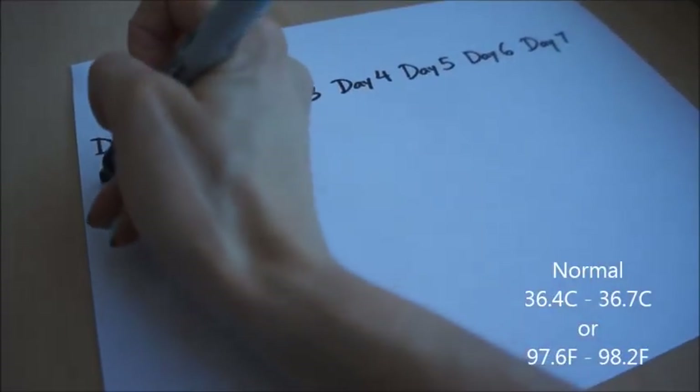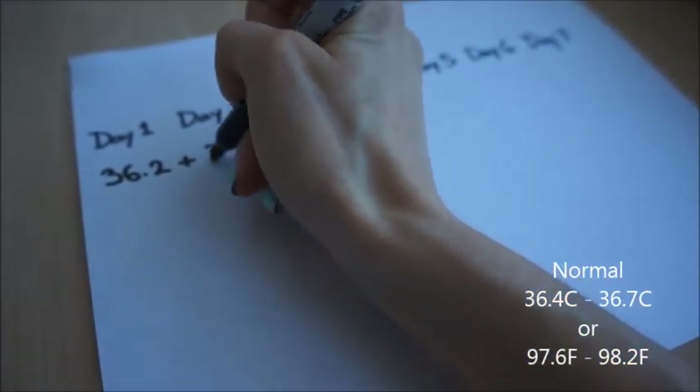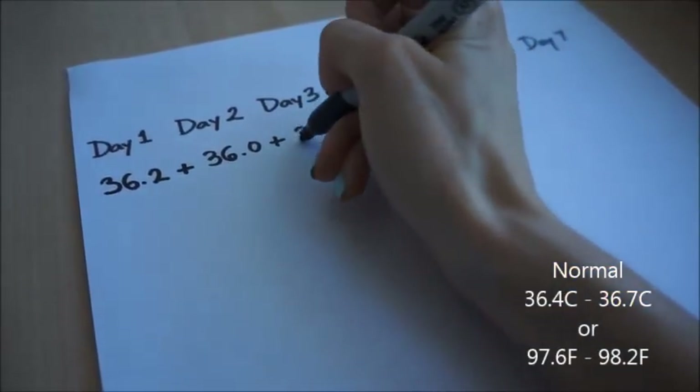My thermometer takes about 60 seconds to display the results. Note down the readings every morning, and after day 7, add the readings together and divide by 7 to obtain an average.